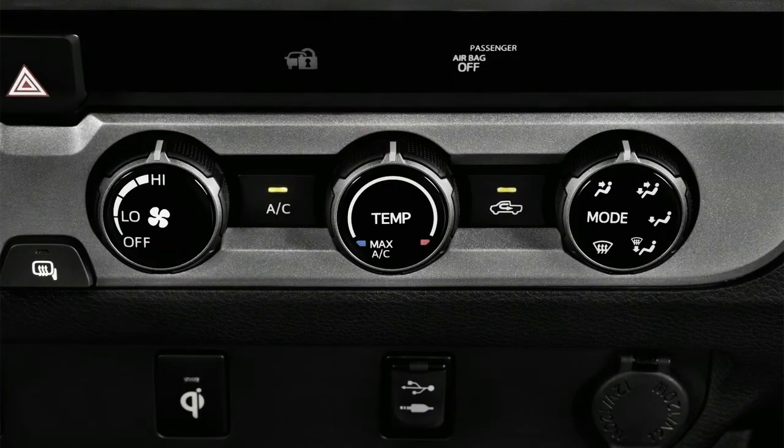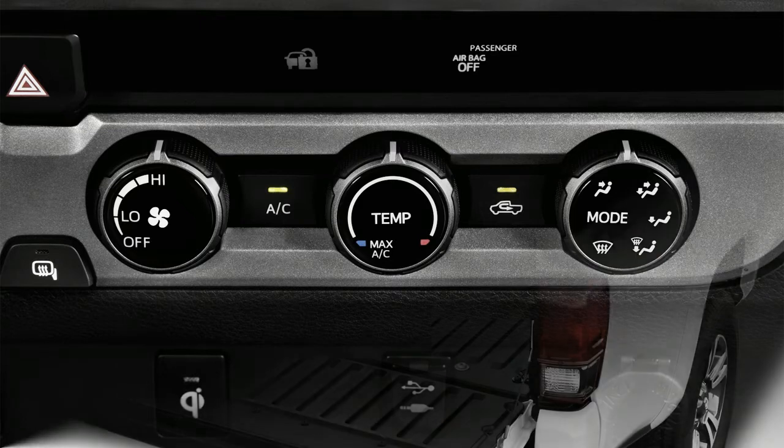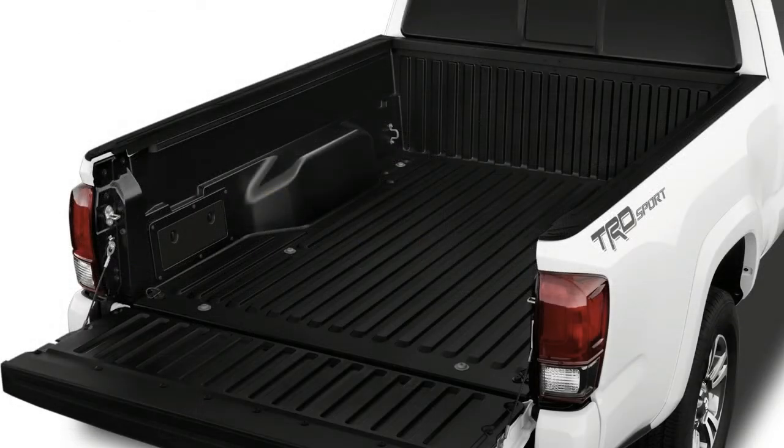Despite offering a smaller engine, the Tacoma isn't particularly fuel-efficient. Inline-four and V6 versions are rated roughly the same, about 20 miles per gallon combined, which is roughly the same as full-size trucks that don't rely on big V8s.